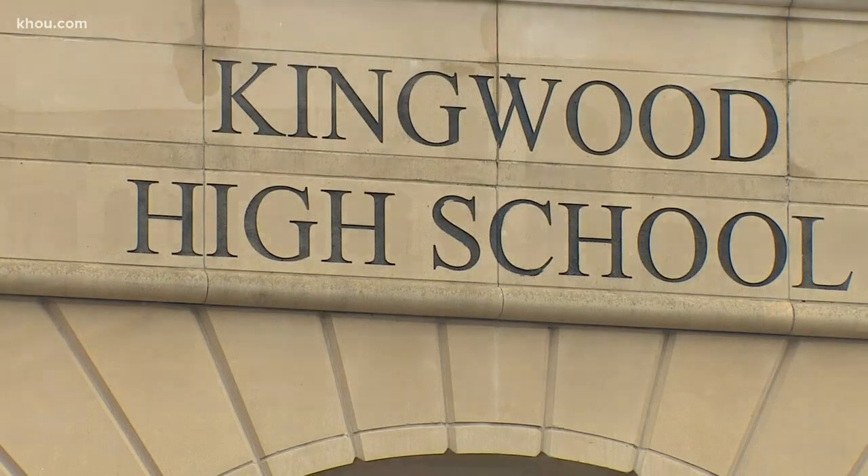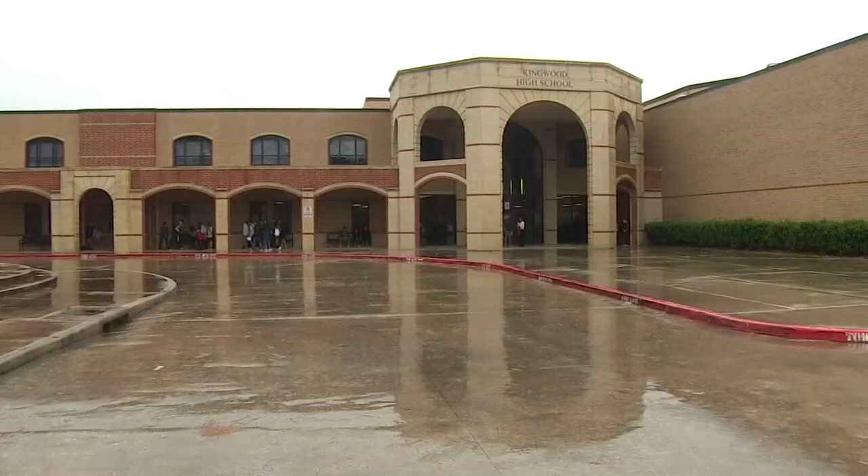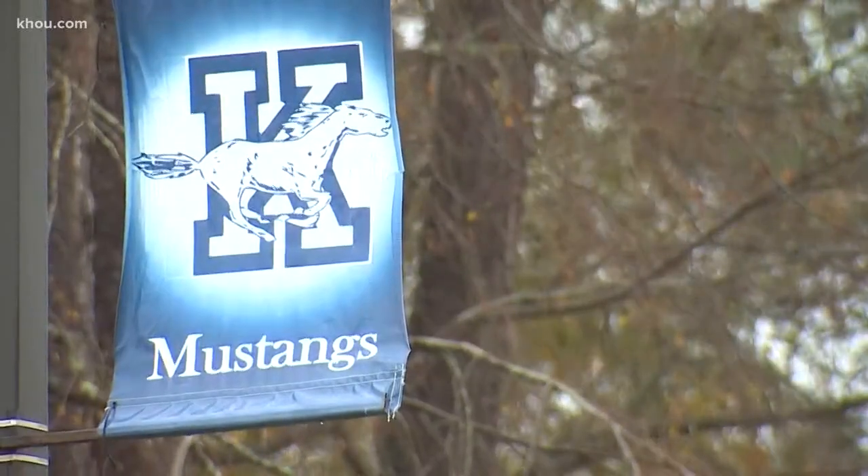Humble ISD considered raising the school and even replacing it, but Fagan says better protecting it was the only feasible option — to make this building very flood resistant. Work on this pretty massive project should begin sometime next school year, and these walls should be able to hold back any water sometime in 2022. Reporting from Kingwood, Jason Miles, KHOU 11 News.